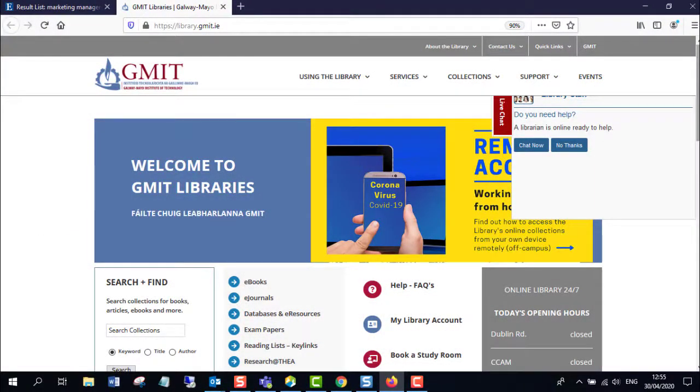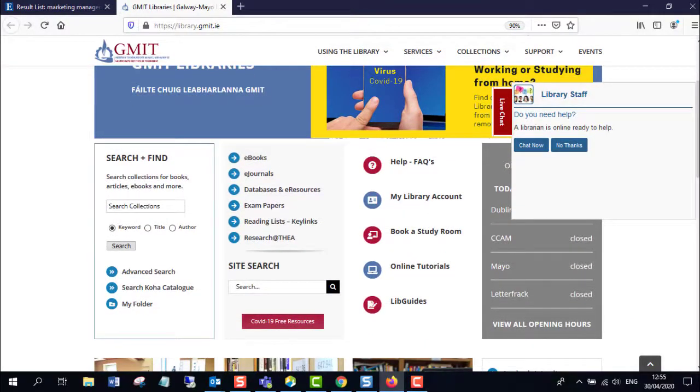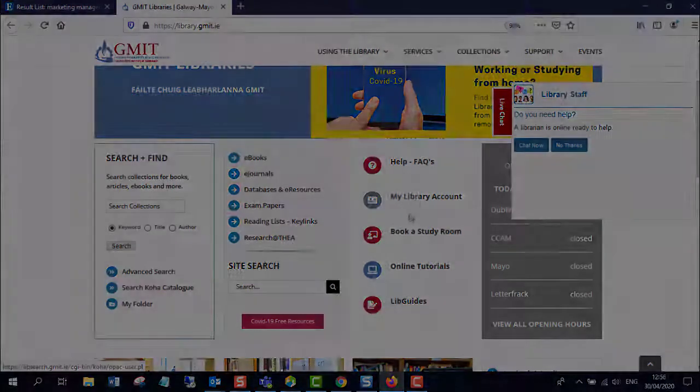Thank you for watching this short video on library resources during COVID-19 closures and on some of the ebooks we have available. We hope you found it useful. If you need to get in touch, don't forget we're all here behind the scenes waiting to help you — you have our chat, and if nobody is online we have new FAQs accessible from our web page. You can also email us at library@gmit.ie.